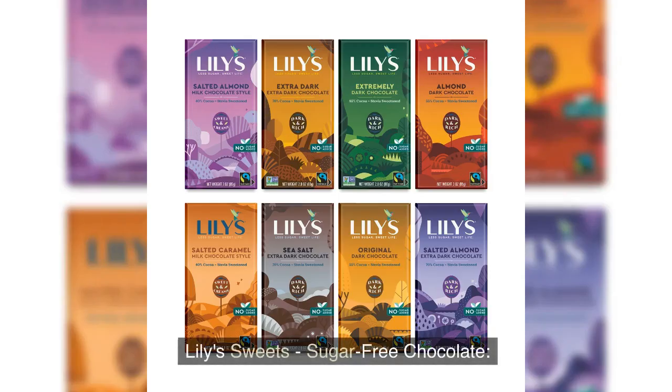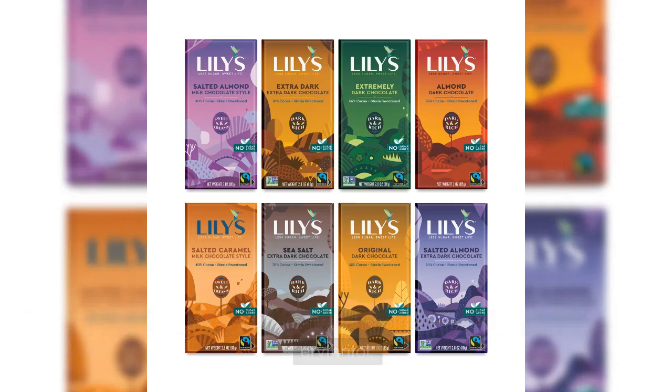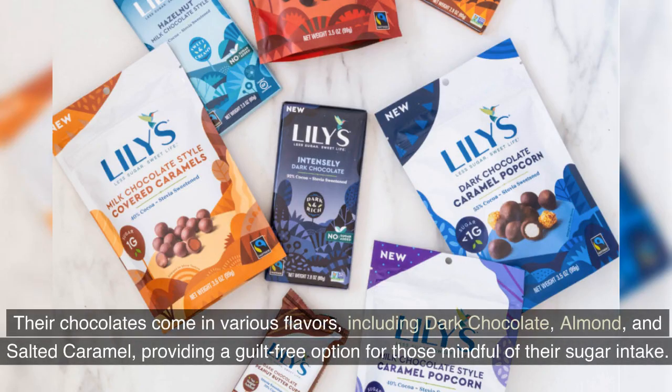Lily's Sweets Sugar-Free Chocolate. Lily's Sweets specializes in sugar-free chocolate sweetened with stevia and erythritol. Their chocolates come in various flavors including dark chocolate, almond, and salted caramel, providing a guilt-free option for those mindful of their sugar intake.